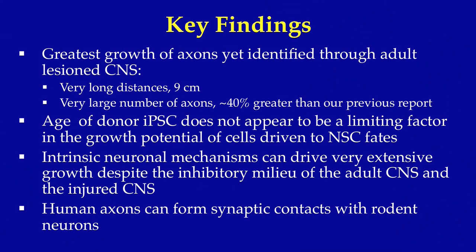In summary, the findings of this experiment reveal what, in our experience, is the greatest growth of axons yet identified through the adult lesioned CNS. Human axons extended for distances of 9 centimeters through the adult rodent spinal cord — a distance of 26 spinal segments — and very large numbers of axons emerged from the injury site. Notably, the age of the donor iPSCs did not appear to be a limiting factor in the growth potential of axons emerging from the implant site.